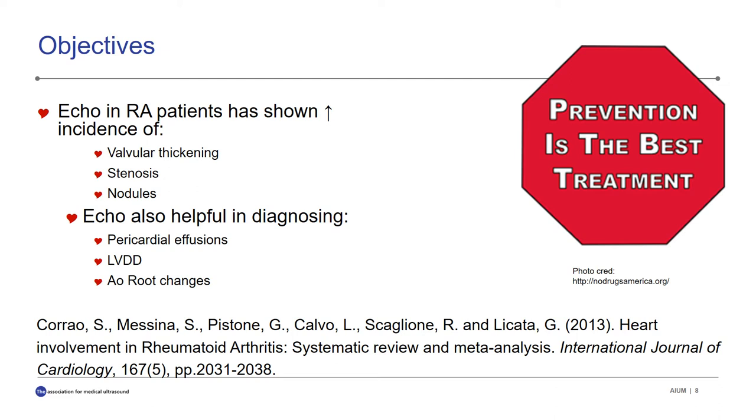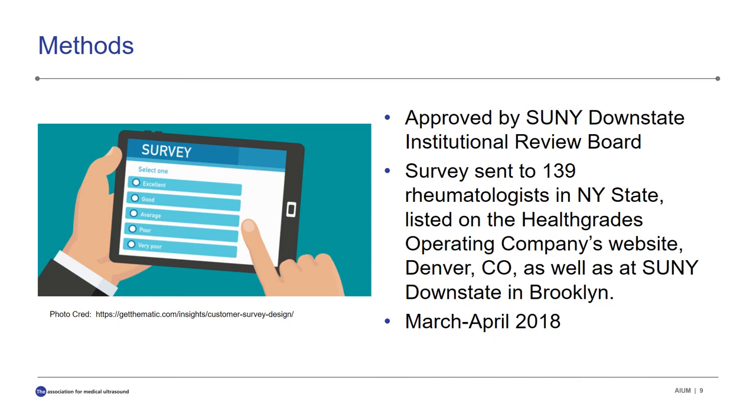Our study investigates when and/or if rheumatologists refer their patients for cardiac screening to rule out cardiovascular disease. The study was approved by the SUNY Downstate Institutional Review Board. We sent surveys to 139 rheumatologists in New York State, drawn from the Health Grades website based out of Denver, as well as individual doctors at SUNY Downstate in Brooklyn. We conducted this research between March and April of 2018.